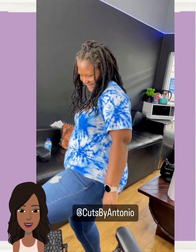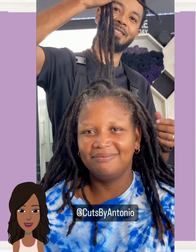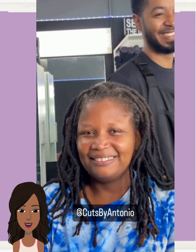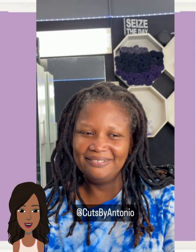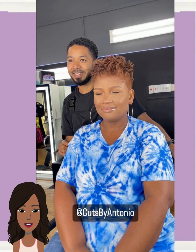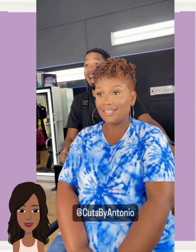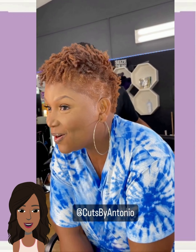And then we've got a transformation by Cuts by Antonio. So she heads to the salon with her dreads. She's got the curls popping with this one — went with a really pretty chocolate brown color, very nice. And the color looks amazing against her complexion.